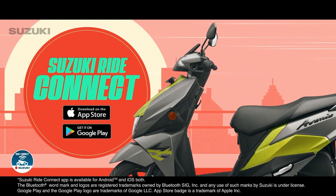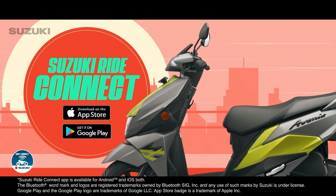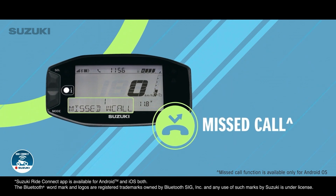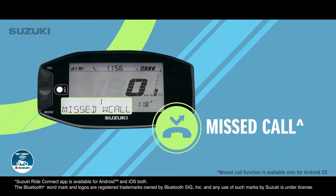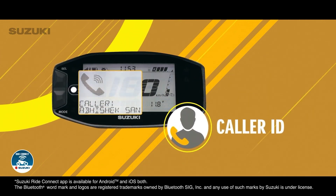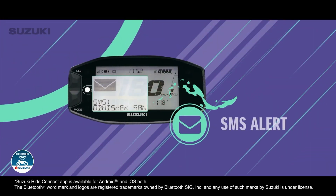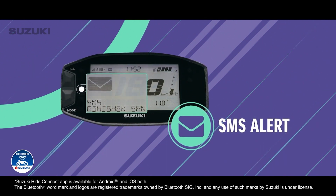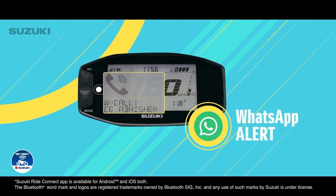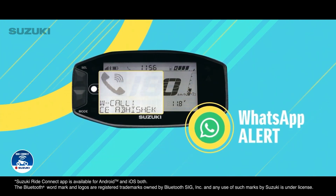Now, no more fear of missing out when riding with Suzuki Ride Connect. Missed call alerts, so you can always be there for your friends. Caller ID, so that there are no awkward surprises. SMS Alerts, so you can be in the know at all times. WhatsApp Alerts, so you never miss a message from friends.